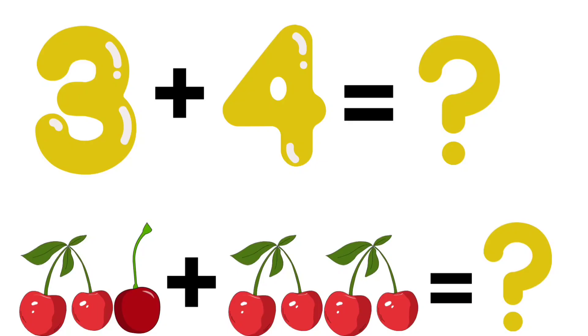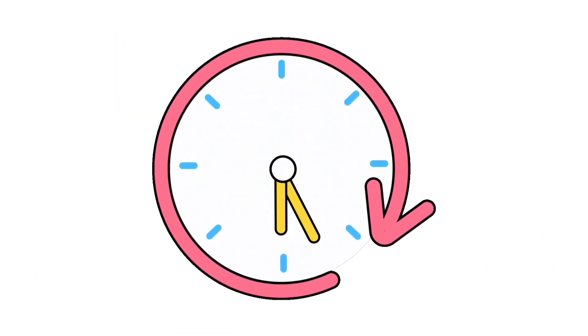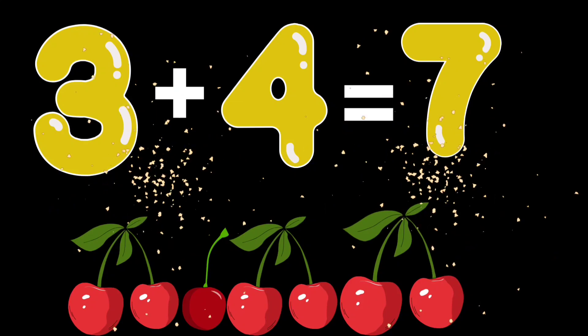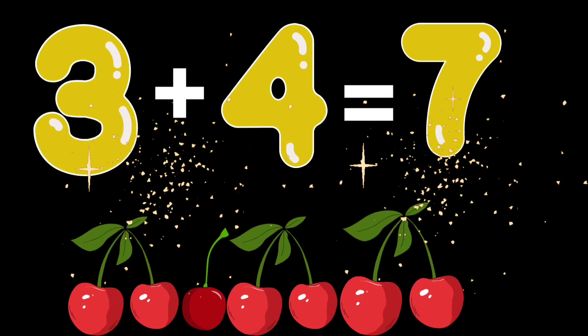3 plus 4. How many berries are there? Bravo kids. 3 plus 4 is equal to 7 cherries.